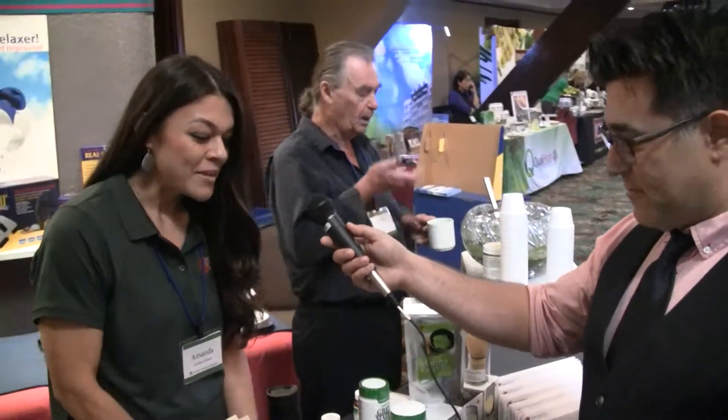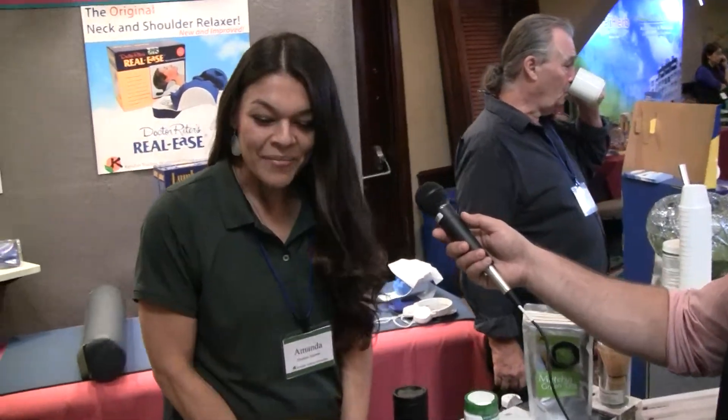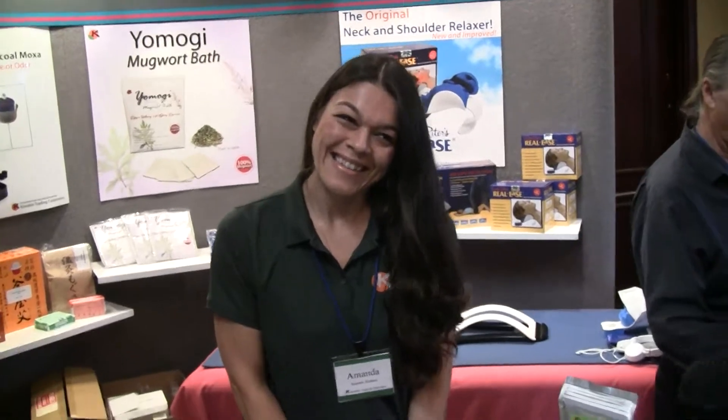Do you have any specials going for the symposium? We do. We have volume discounts on our supplements, and we also have discounts on our books and DVDs. And we also have samples of some of our products for people to come by and pick up. You know they're going to come and pick up the samples, right?